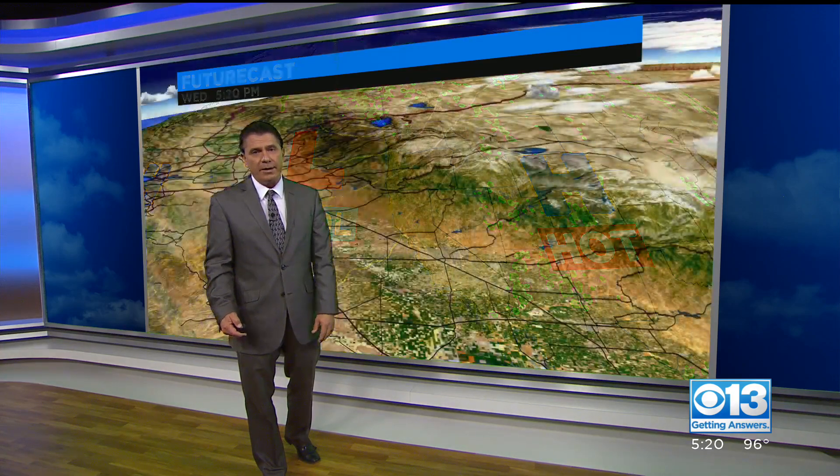So that moisture goes off to the east. We cool a bit for tomorrow — we're talking 93 to 97, as opposed to the upper 90s and low 100s that we experienced today here in the valley. Even better for Wednesday and Thursday before we start to see the temperatures go up a little bit as we head toward the weekend.